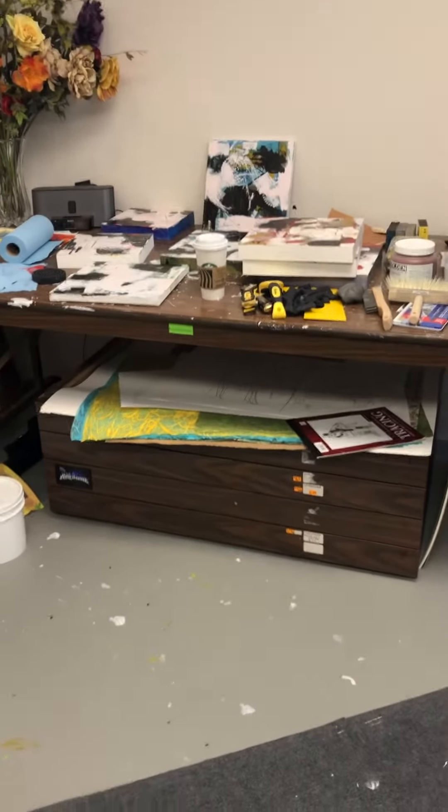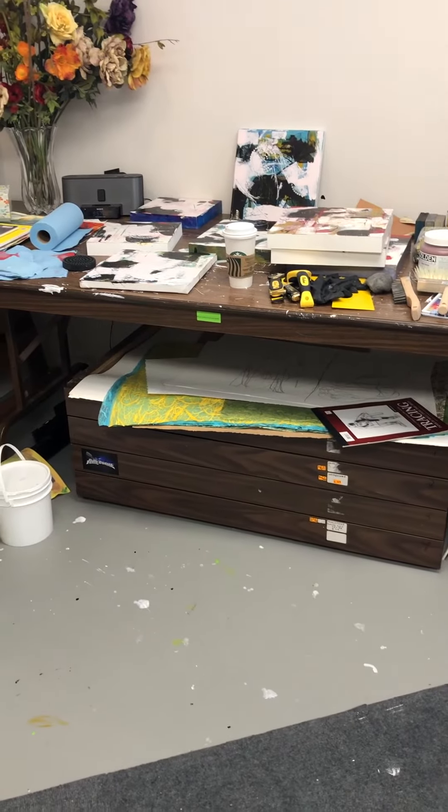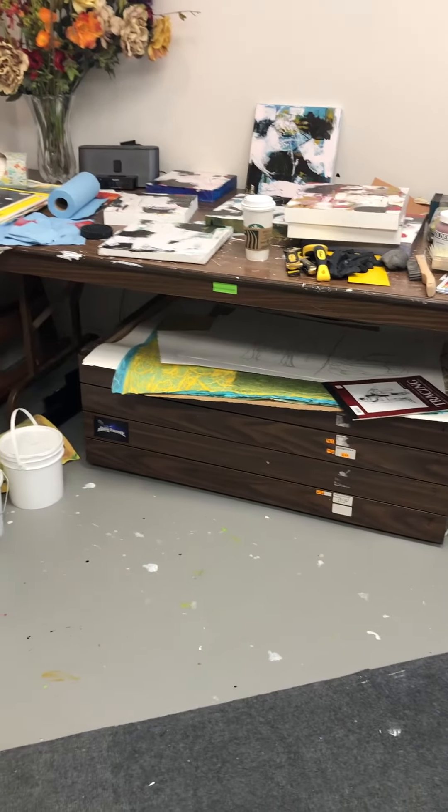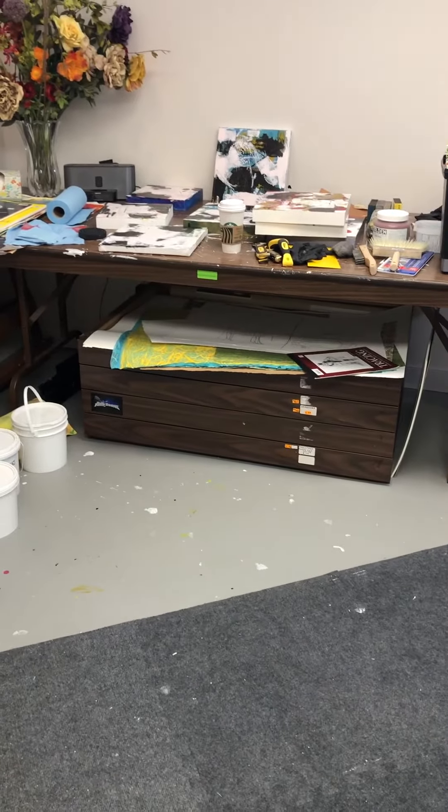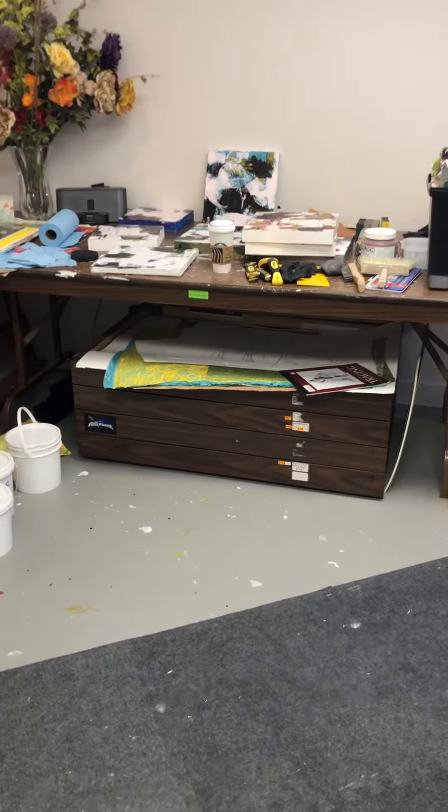I'm working on tools. And underneath here I have a drawer set that I hold my watercolour papers, my different collage papers and surfaces that I'm working on.